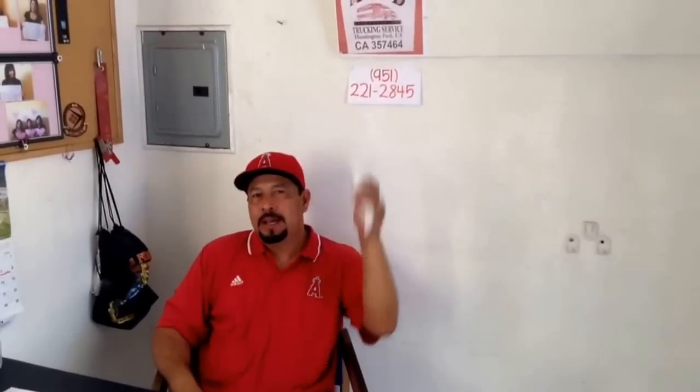Hi guys, this is Jaime with A&B Truck Driving School and I wanted to touch base on a few items. This is about how to pass the road test, the city driving test. It's very simple. They're very, very specific about the things that you can and cannot do.